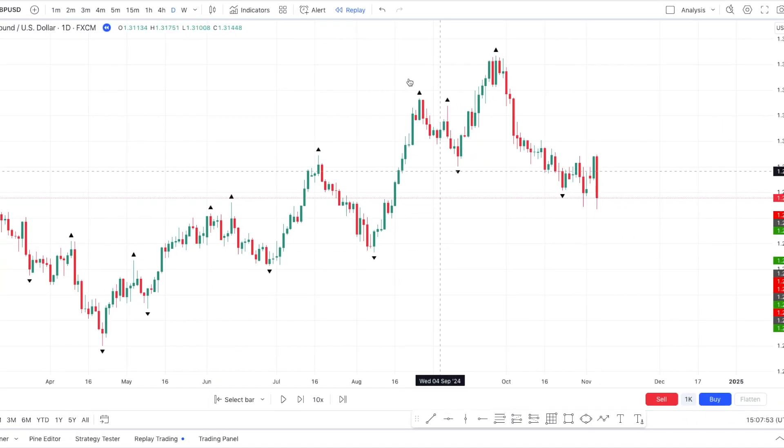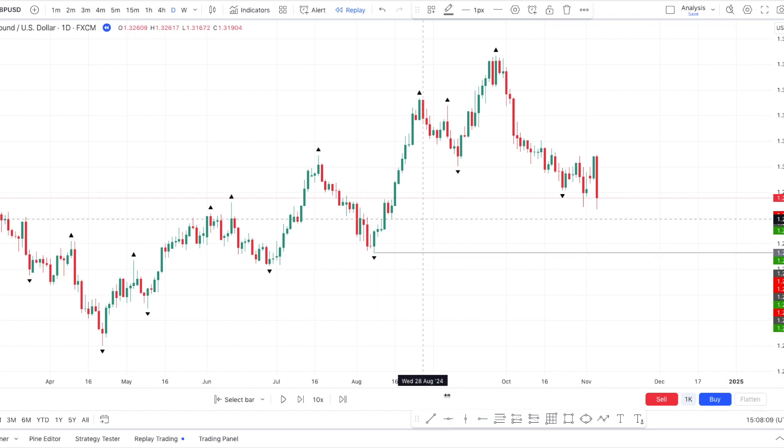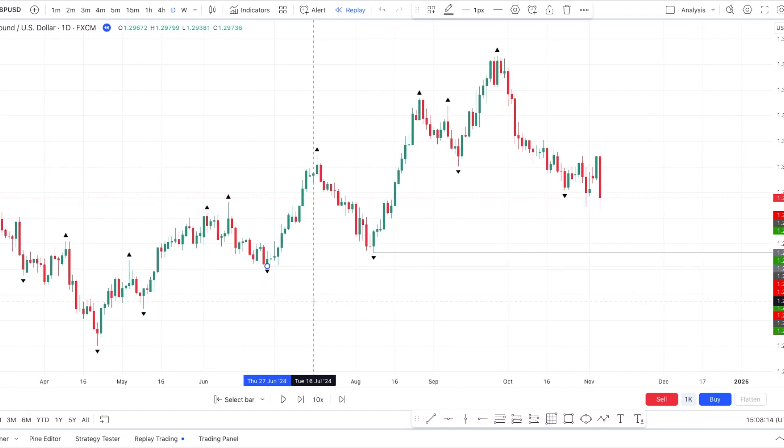So now we're on GPPUSZ on the daily time frame. We can see that from April to around the beginning of October, we've been very bullish. But since October, we started having some bearish price action, and I'm seeing here this low that could be targeted — and maybe right after this one, and eventually maybe lower, but we don't know yet.